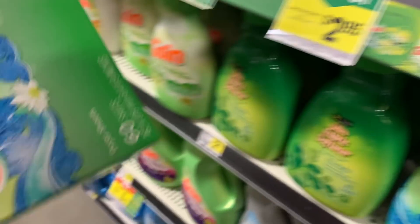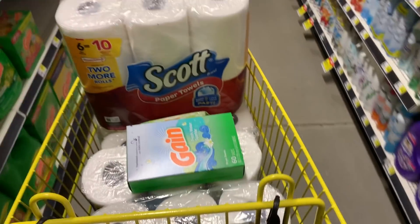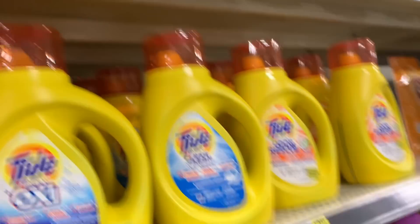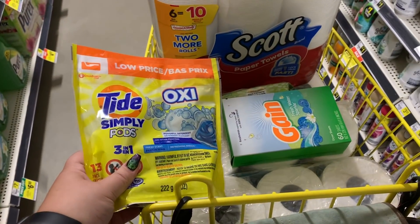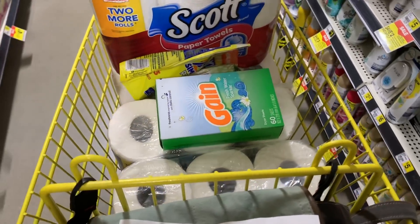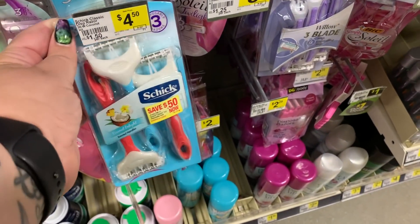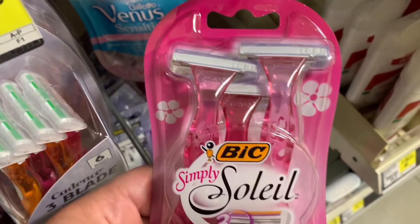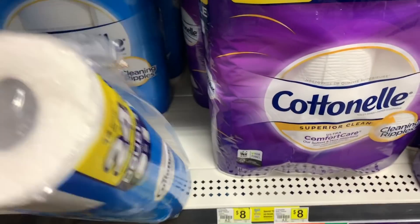Next we're going to grab a box of Gain fabric softener sheets — the 60-count — they are $3 and we're going to use a two-dollar-off digital coupon. Then we have the Tide Simply at $2.95, and there is a two-dollar-off digital coupon that expires today. Then we're going to grab some Bic Soleil razors — the simply ones — and we have a three-dollar-off digital coupon good until the 26th.